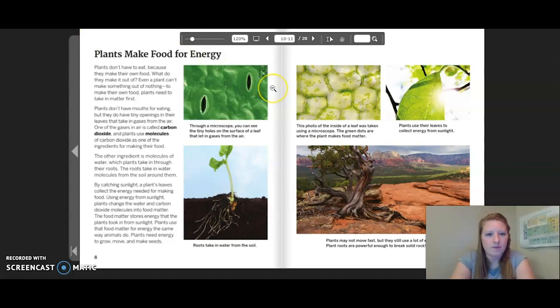Through a microscope you can see tiny holes on the surface of a leaf that let in gases from the air. Roots take in water from the soil. This photo of the inside of a leaf was taken using a microscope. The green dots are where the plant makes food matter. Plants use their leaves to collect energy from sunlight. Plants may not move fast, but they still use a lot of energy. Plant roots are powerful enough to break solid rock.